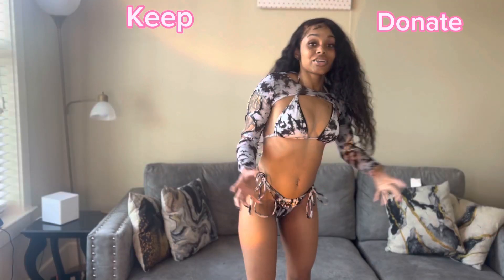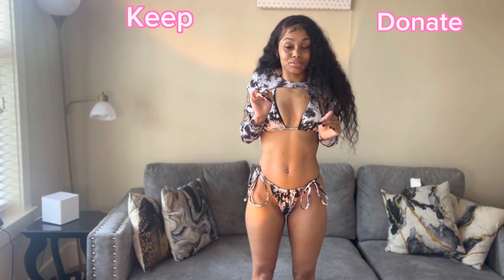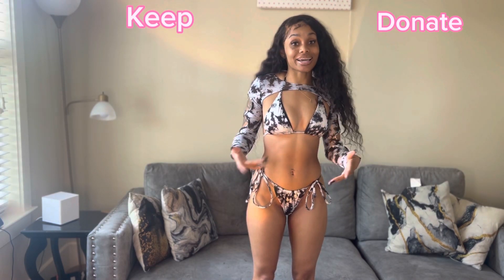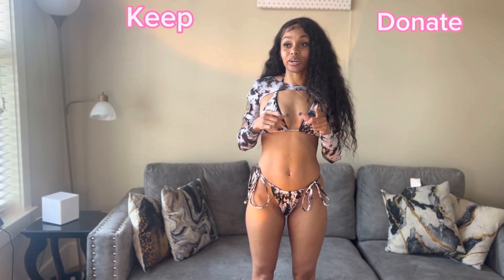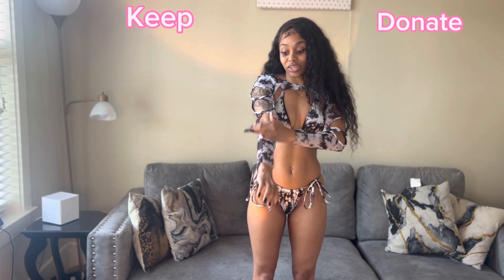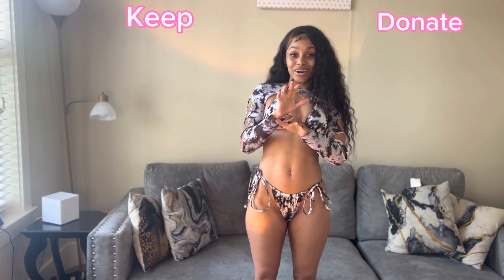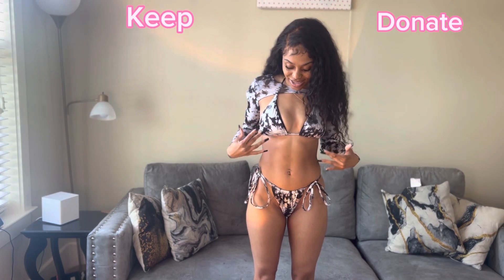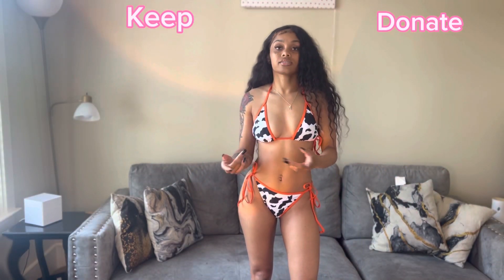I absolutely love this swimsuit — I am itching to wear it. I haven't worn it yet. It's super cheeky but your girl is right right now, so yeah. I'm definitely keeping this one. It's so cute and so different. I'm due for a trip to Jamaica or somewhere — we're gonna rock this. I love this swimsuit so much and I got it from Shein.